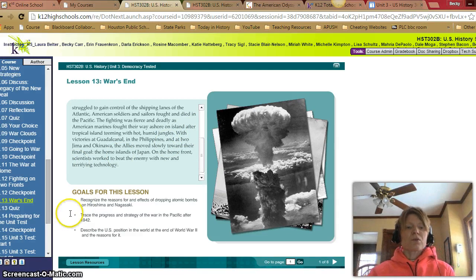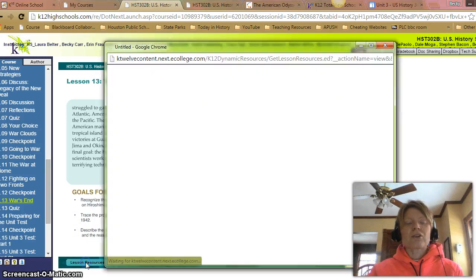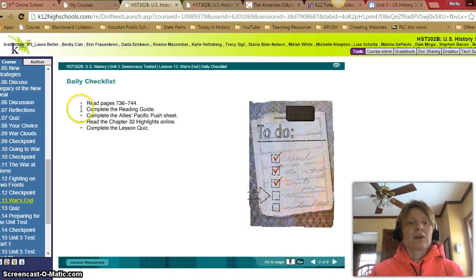Goals for this lesson: recognize the reasons for and effects of dropping atomic bombs on Hiroshima and Nagasaki; trace the progress and strategy of the War of the Pacific after 1942; and describe the U.S. position in the world at the end of World War II and the reasons for it. Don't forget to grab your reading guide, the lesson answer key, and the Allies Pacific Push sheet. Reading pages 736 through 744; complete the Allies Pacific Push sheet, read the chapter 32 highlights online, and the quiz at the end.